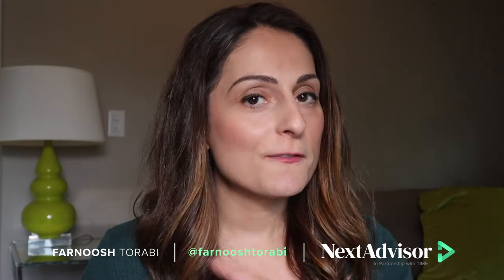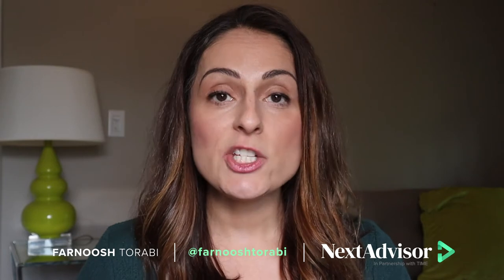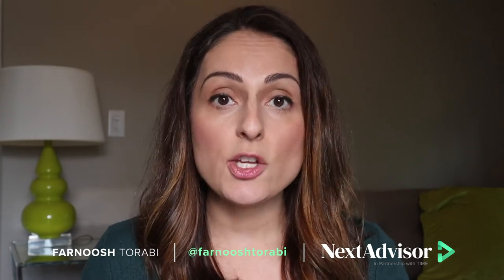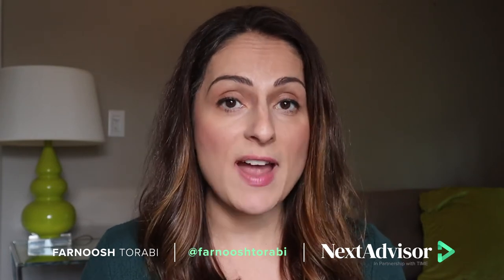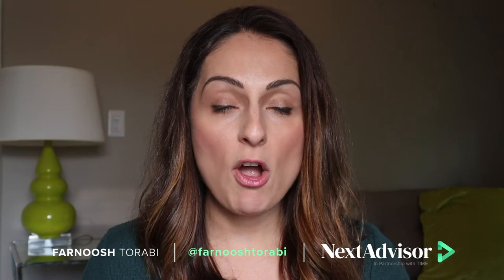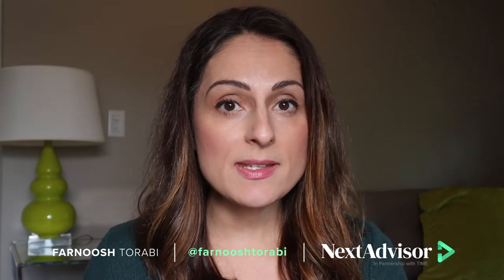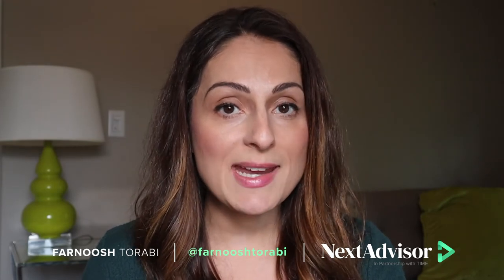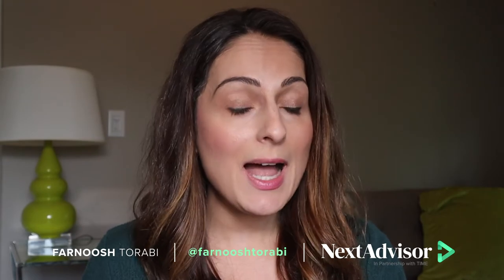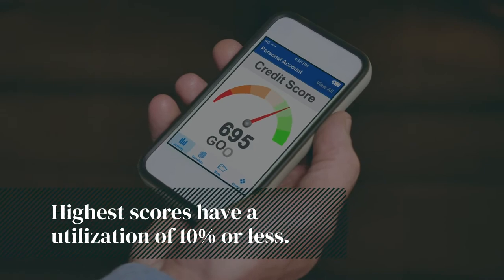Why and how does this work? Credit scoring companies take into account a number of factors when deciding your credit score. One of the biggest factors is your debt to credit ratio, also known as your credit utilization. That's equal to all of the balances on all of your credit cards, divided by all of the limits on all of your credit cards. The key is to keep this number to no more than 30%. Pro tip: the people in this country with the highest credit scores have utilizations of 10% or less.